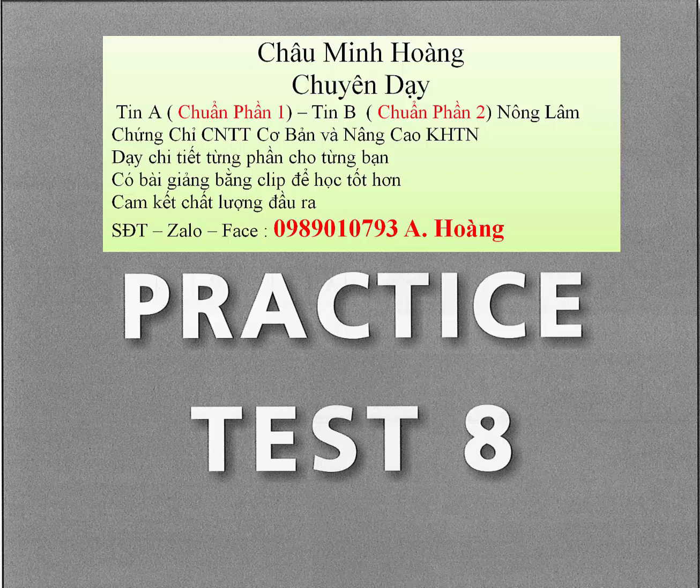Question 68. What is wrong with Ben? Question 69. What will happen about the meeting? Question 70. What will the man do?